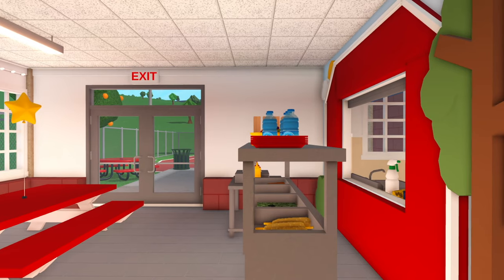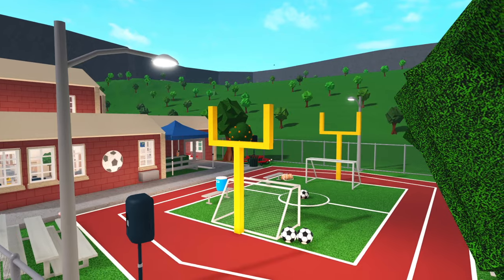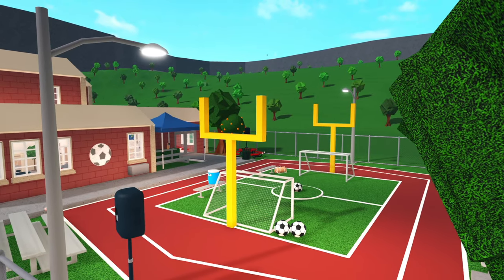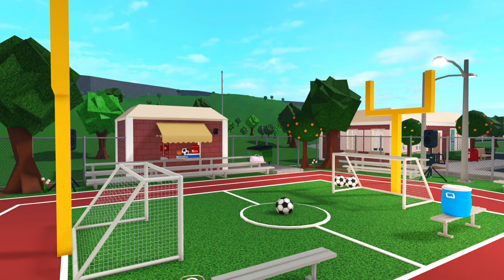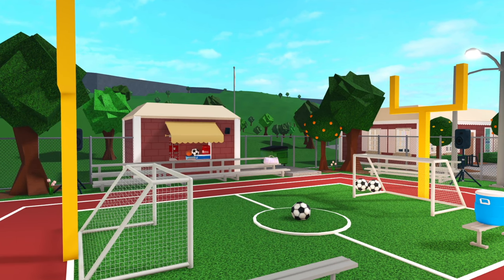This room is obviously the kitchen where all the lunch ladies would be. In the cafeteria we have double doors that lead us outside. This is the track and field, and there's a bunch of bleachers all around. There's also a table in case anyone wanted to take their lunch out here.